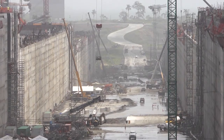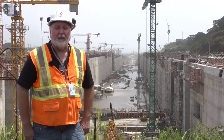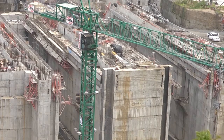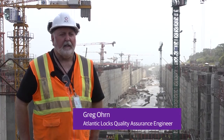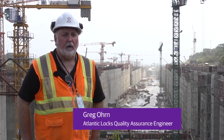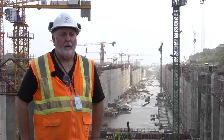One of the challenges with this project has been the concrete itself. As you can see, there's a lot of concrete here. Maintaining the quality of the concrete within the limits specified by the designer is something that we want to assure. That's part of our role — working with the contractor and the client to ensure that these quality requirements are met.